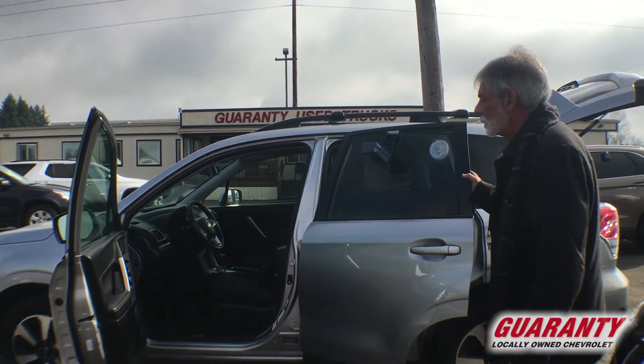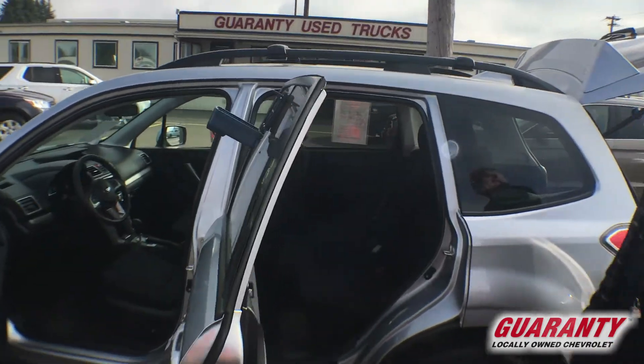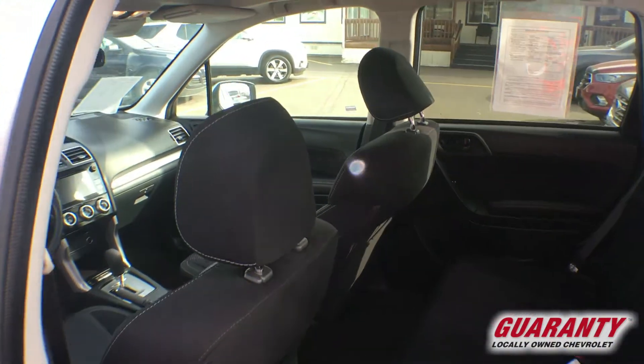Lots of head and leg room, window locks, tilt, air, cruise, and reclining rear bucket seats.